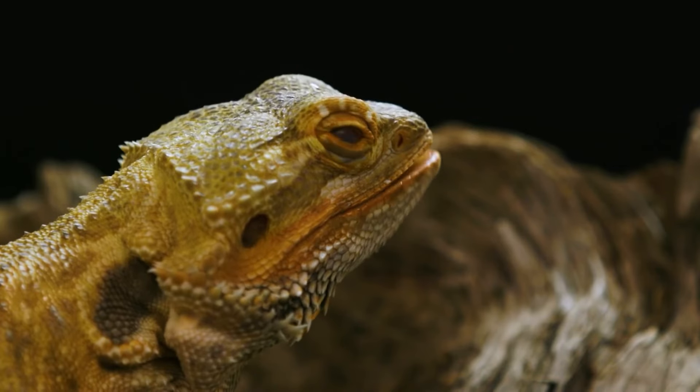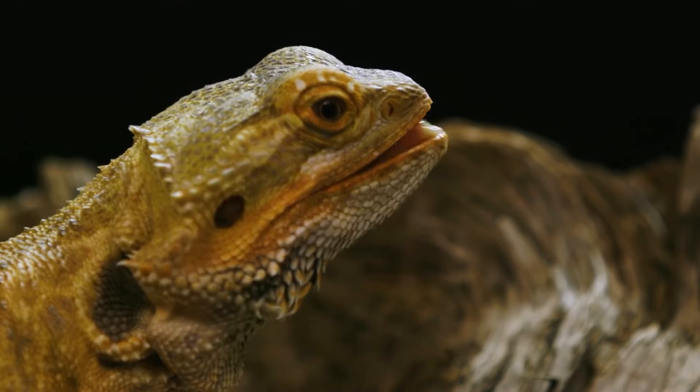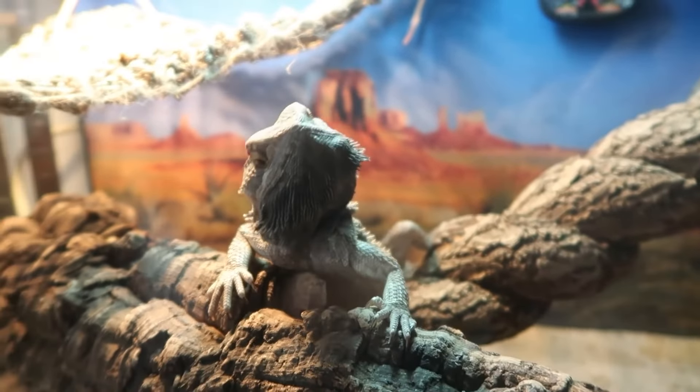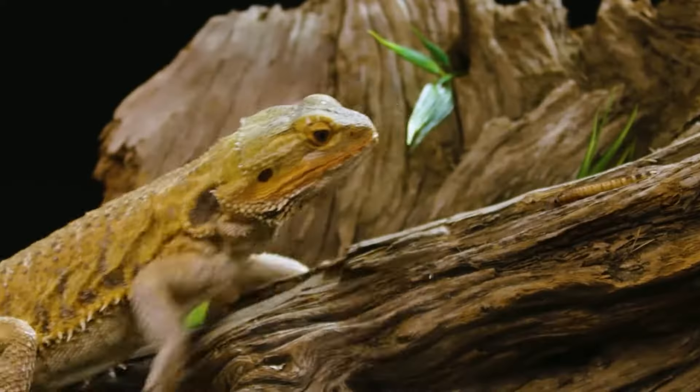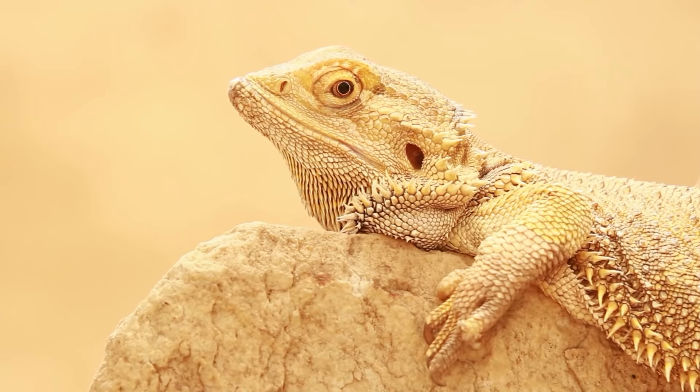Abnormal behavior. If your bearded dragon is displaying abnormal behavior such as aggression, excessive digging or hiding, or disorientation, it may be a sign of illness. These behaviors can be caused by a variety of health problems including metabolic issues or neurological problems.